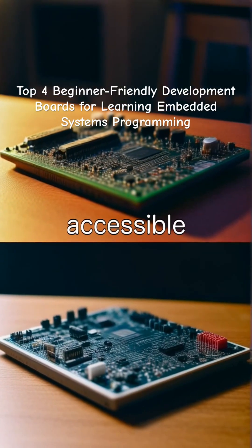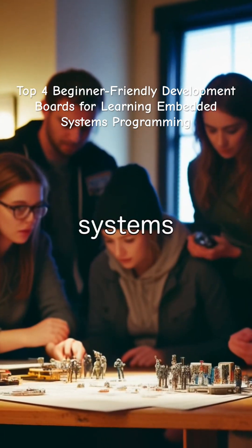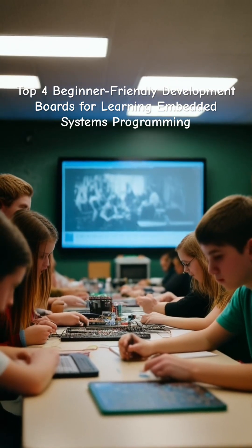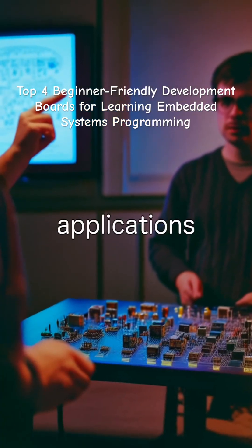These boards are accessible, effective, and provide the foundation for exciting projects in embedded systems programming. Choosing the right development board can significantly enhance your learning experience and open the door to real-world applications.